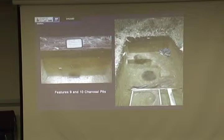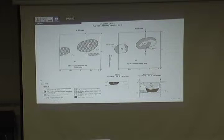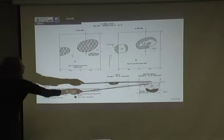We map in and draw pictures of all of the features. When we cut them in half, we bisect them and draw a profile so we can actually see the shape of the pit.